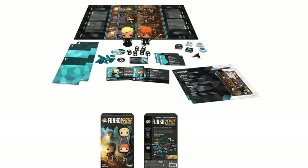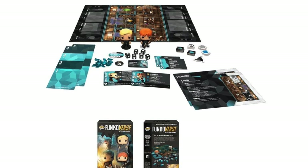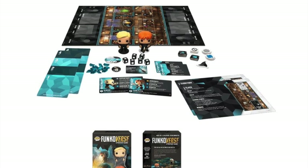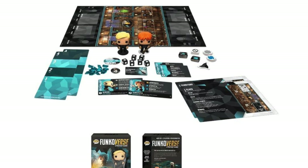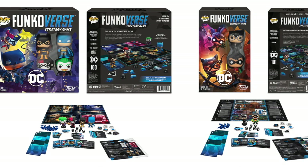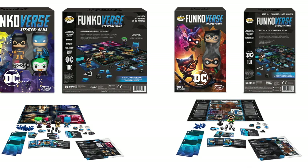Each character in the Funkoverse is unique, so players are encouraged to try out different combinations of characters and items to discover their favorite synergies and powerful strategies. They have different sets — Harry Potter, Golden Girls, Rick and Morty, and DC with Batman, Joker, Harley Quinn, and Catwoman. They come in two-packs and four-packs, each a standalone game. Four-packs retail for $39.99 and two-packs for $24.99. They're coming out October 1st in mass market and hobby stores. Each comes with two playable mats and you can mix them with other Funkoverse games. It's approachable for mass market but does have light strategy — something fun to get people into board gaming.